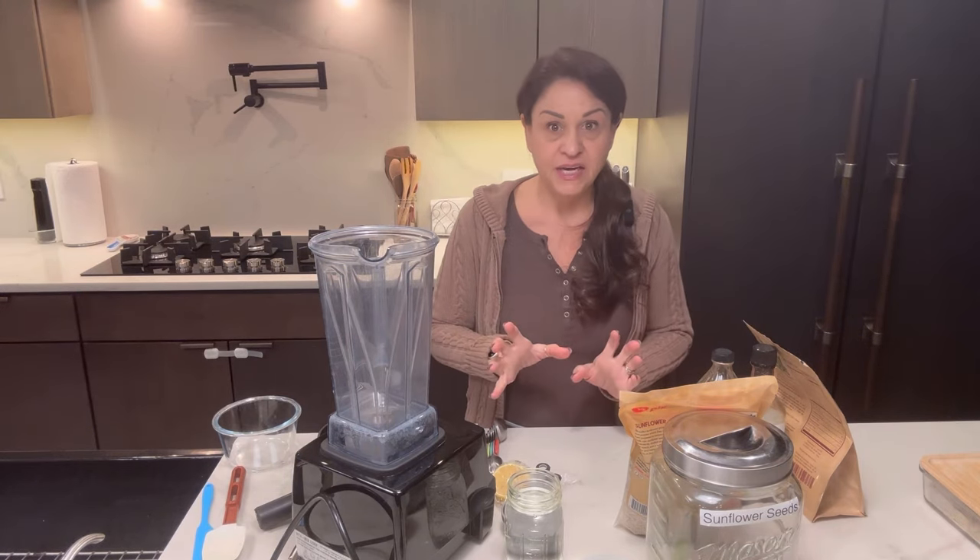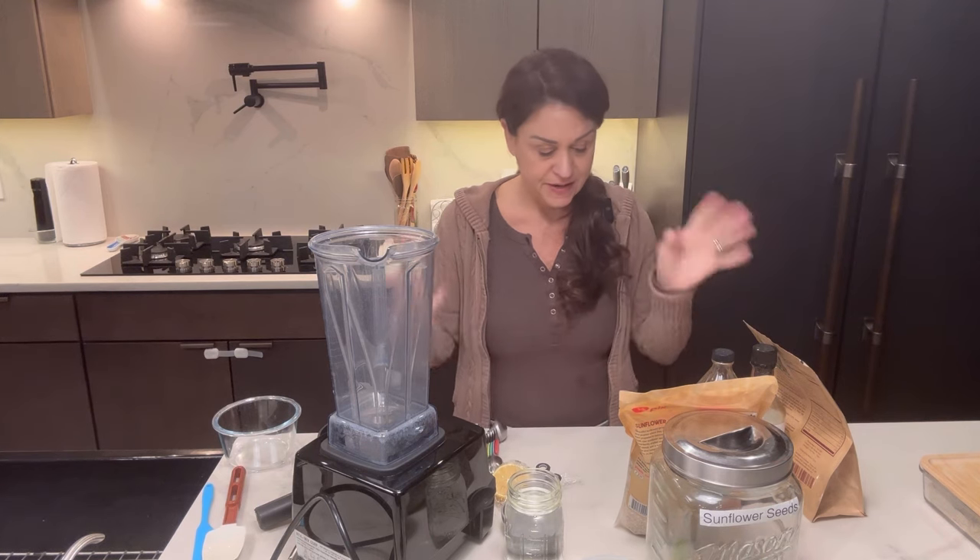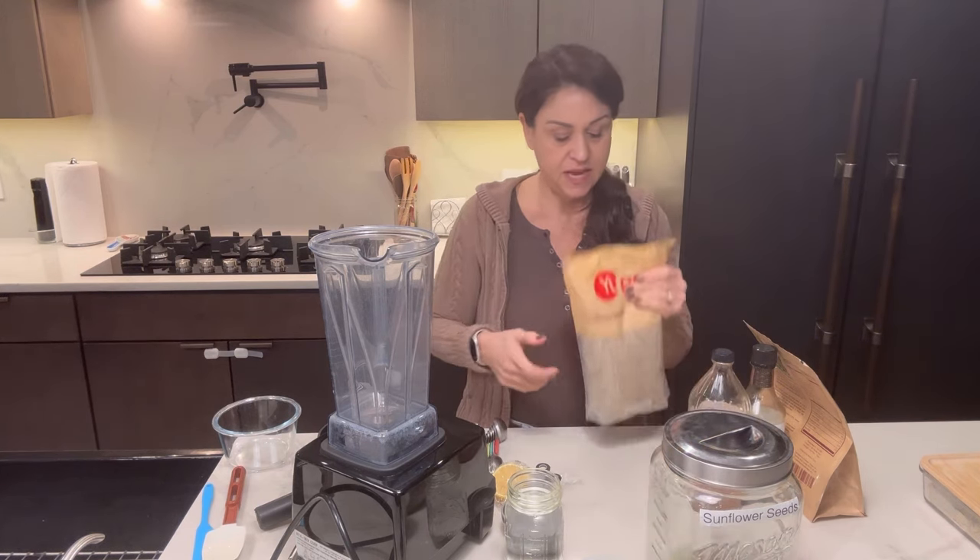For today we are going to do ricotta cheese — nut free, oil free, sugar free, gluten free, soy free — you bet, everything free.